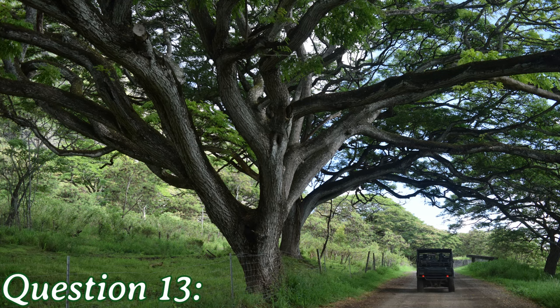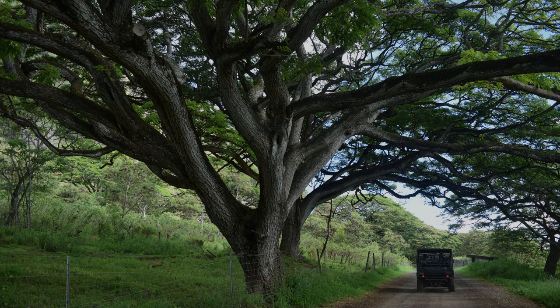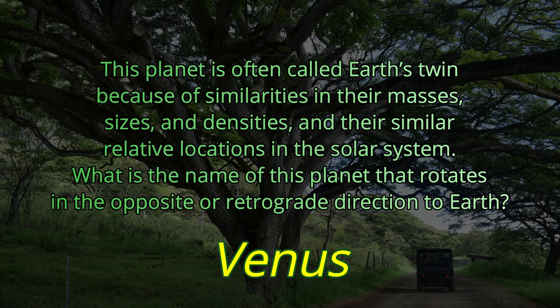Question number thirteen. This planet is often called Earth's twin because of similarities in their masses, sizes, and densities, and their similar relative locations in the solar system. What is the name of this planet that rotates in the opposite, or retrograde, direction to Earth? The answer is Venus.